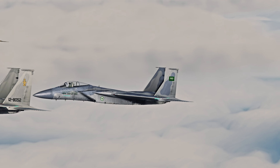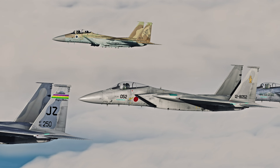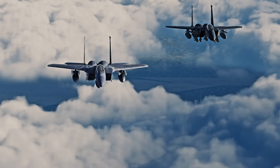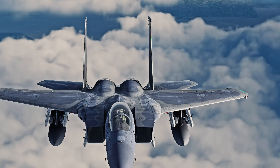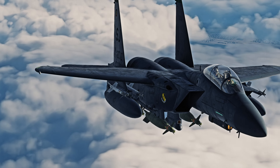The F-15, better known as the Eagle, is an air superiority fighter of the United States Air Force, but other nations like Japan, Saudi Arabia, South Korea, and Israel use them as well. The United States has two variants in service: the F-15C and F-15E, known as the Eagle and Strike Eagle respectively. Some people don't know the difference between the two, so today I'm going to clear up some confusion.